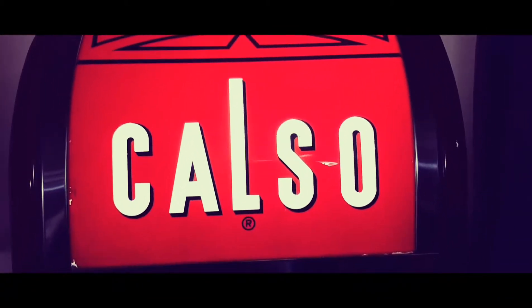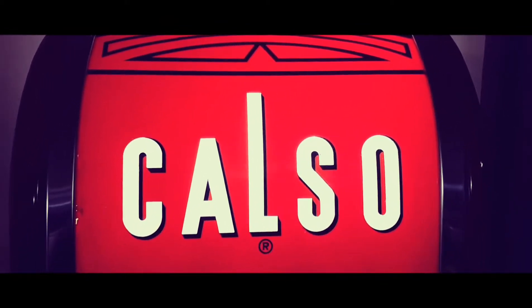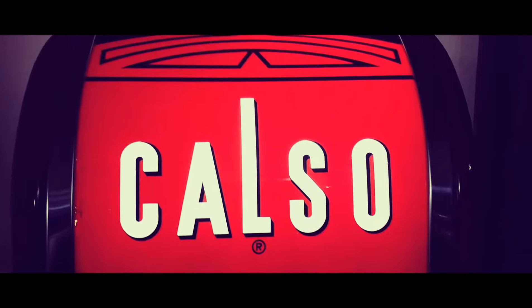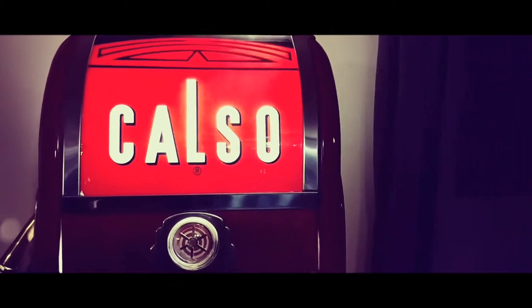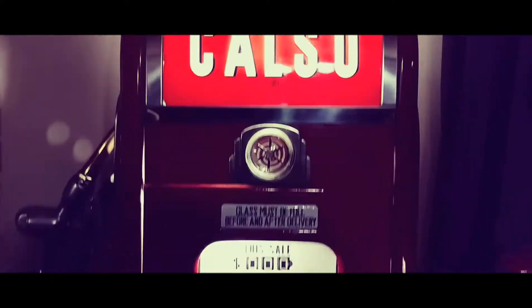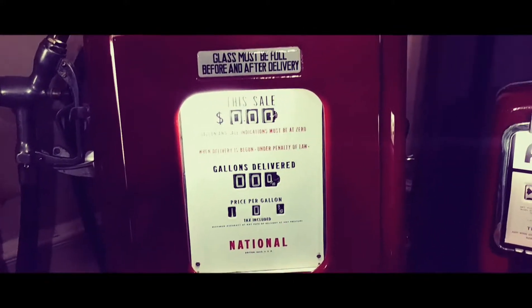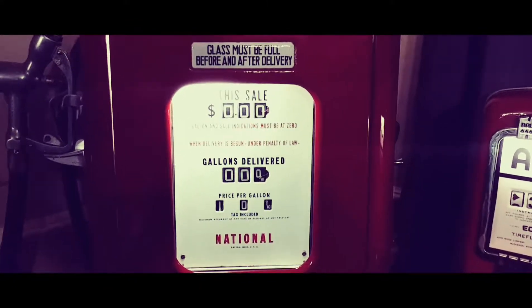You can see up here it's got chrome on the top, and there's a porcelain light fixture inside that has two lights, and it looks the same on the other side. There's another glass advertising window on the other side that says Calso, and it has another face, so it was two-sided — you could pull up to either side, and it would have sat on an island.